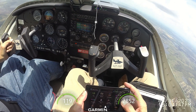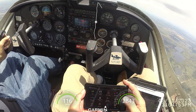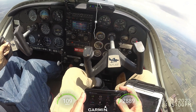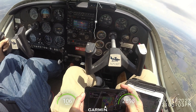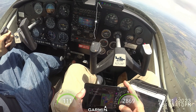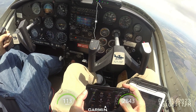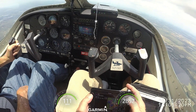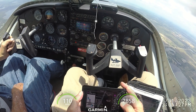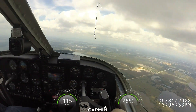Copy traffic, Cherokee 5315. Copy traffic, Skyhawk 5181 Echo taking off on one-five, remaining in the pattern. Traffic-wise, we're alright. Good. Copy traffic, Cherokee 5315, turning downwind for runway 1-5.